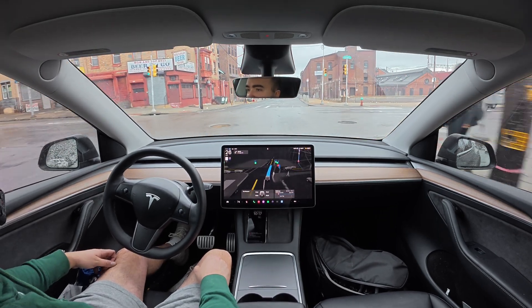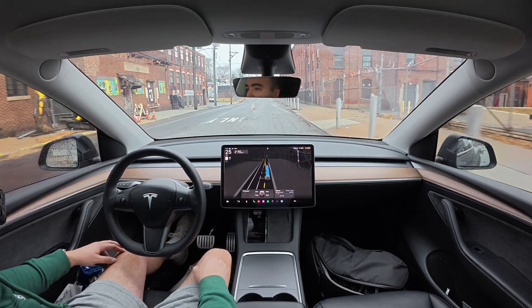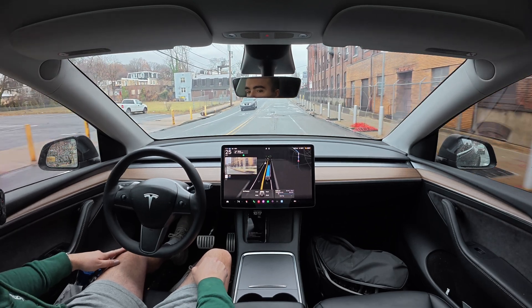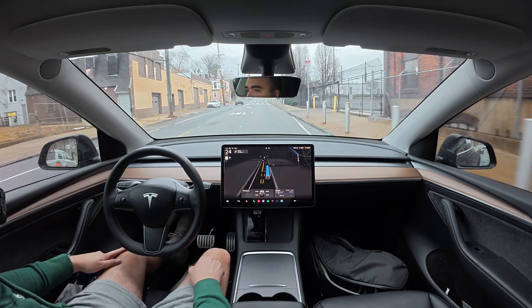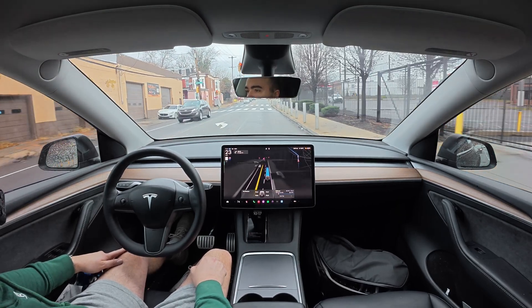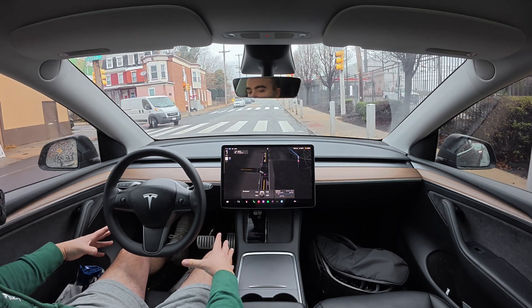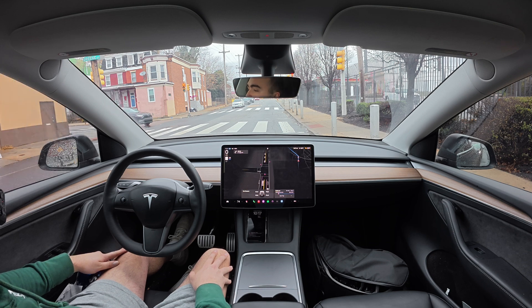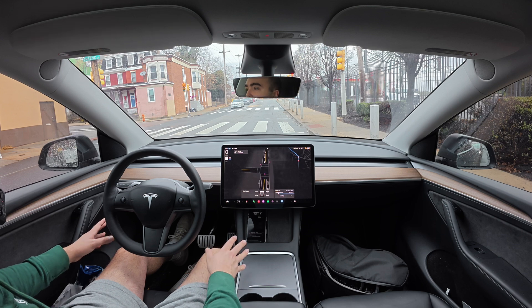It threw on its left turn signal there for no reason. This is a super bumpy road right now, so sorry if there's any interference in the microphone — it's jumping around a little bit. It's got its right turn signal on now, and it didn't need to have that on for any reason. Now we're coming to a stop.